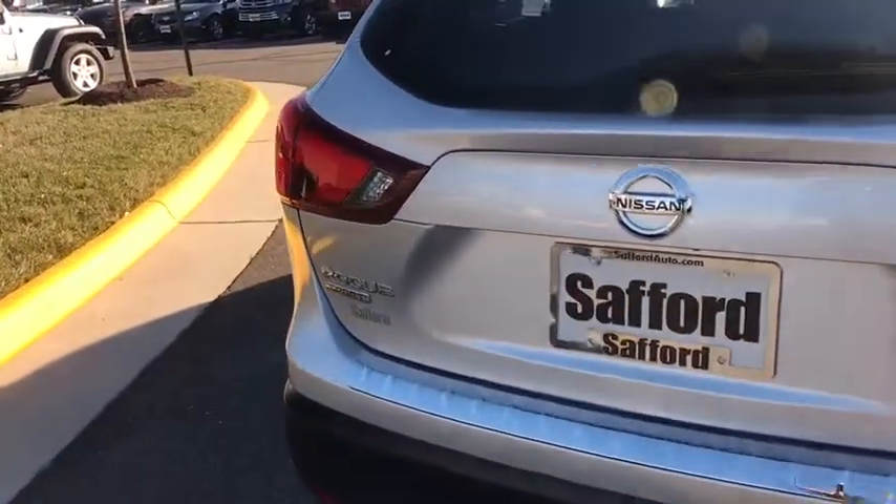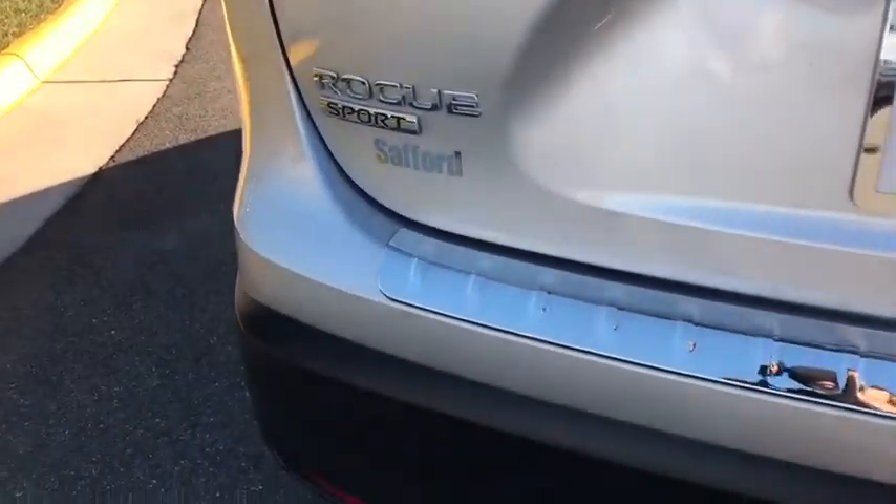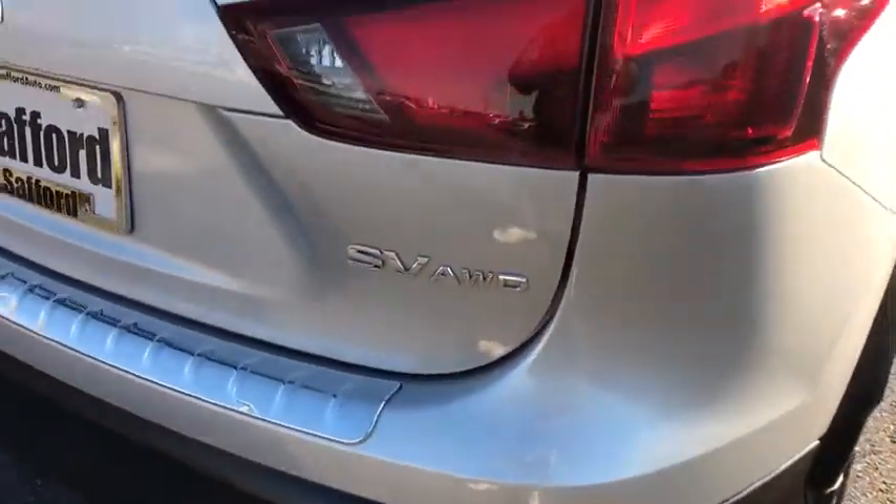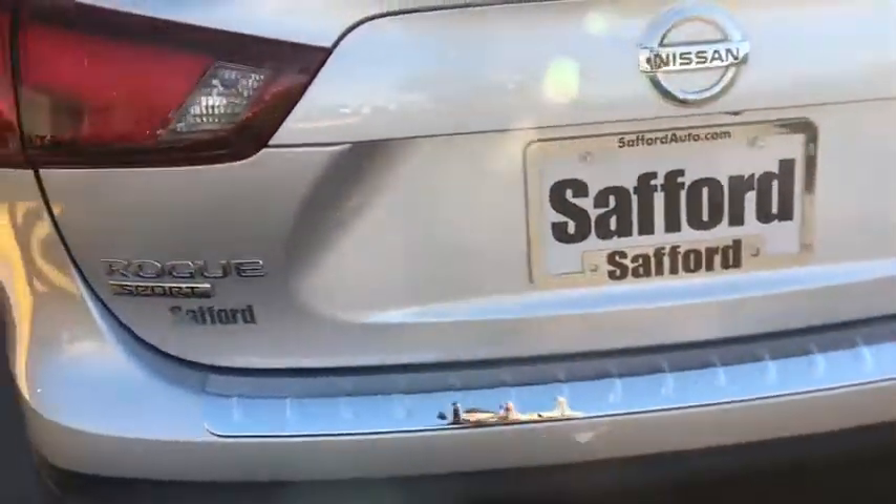Day and night rear view mirror, outside temperature gauge, body color door handles, engine immobilizer. Take this vehicle for a spin and see why so many shoppers are now proud owners.